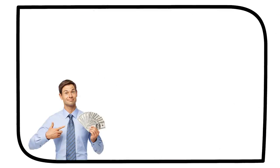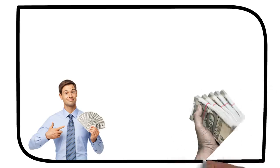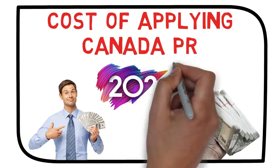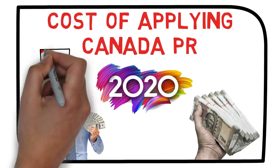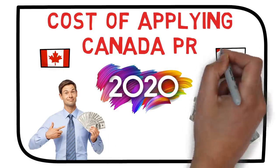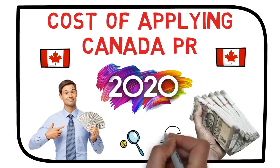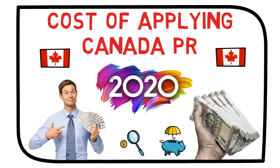Hello dreamers! For those willing to immigrate to Canada this year, this video will be very interesting. I'll tell you the cost of applying for Canadian PR in 2020, covering money spent at different stages of your application. Even small amounts like courier charges will be counted, as well as the proof of funds required. Whether you're a single applicant, applying with a spouse, or have a kid, I'll cover all cases.